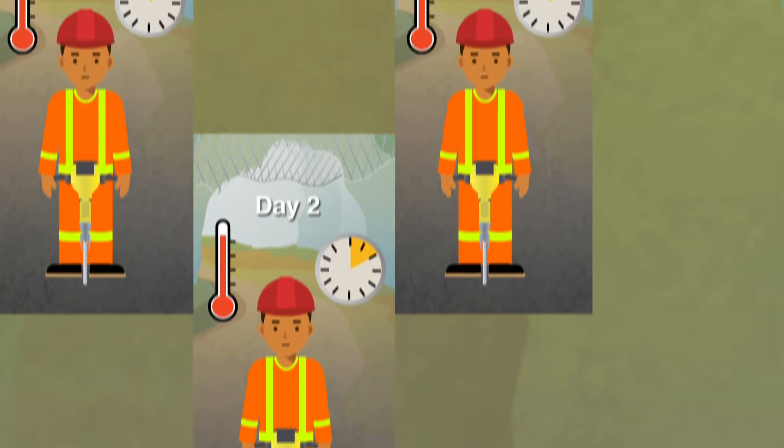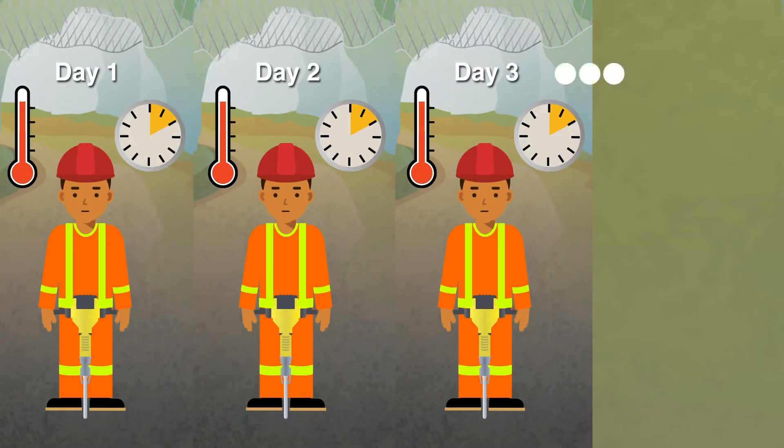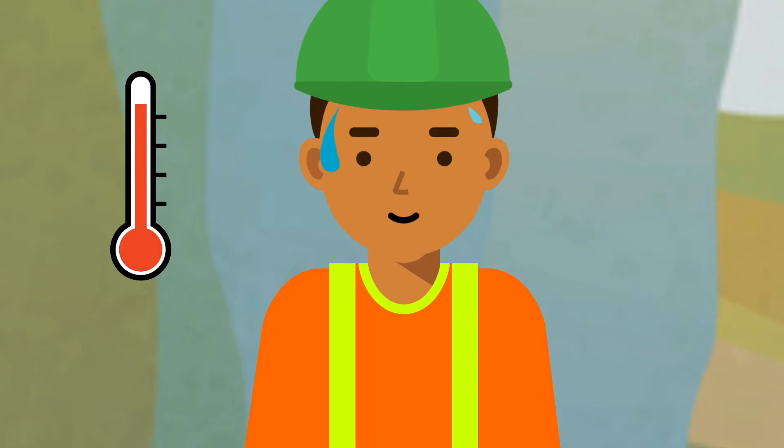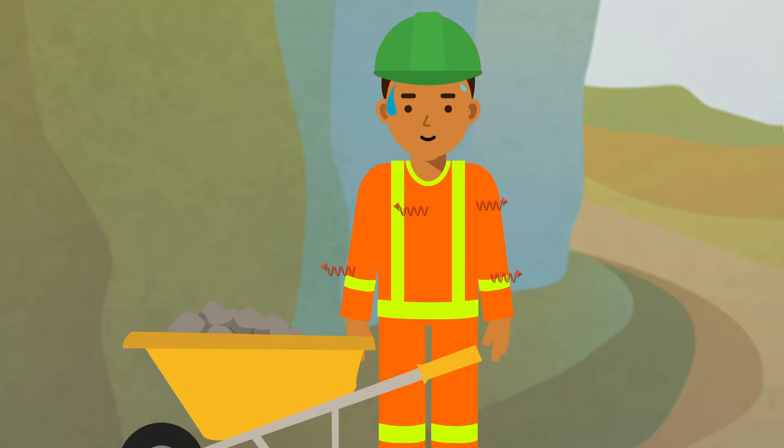Heat acclimatization involves a series of exposures to hot temperatures that induce adaptations to improve heat loss from the body, improve tolerance to the heat, and reduce the risk of exertional heat illness.